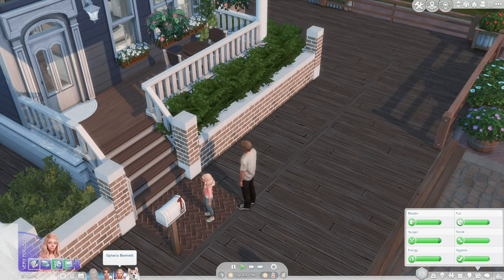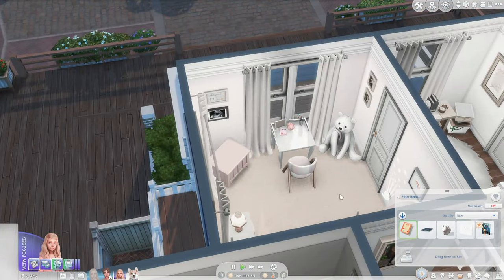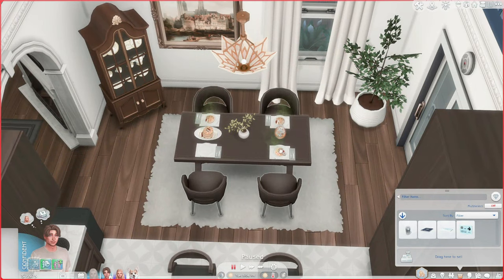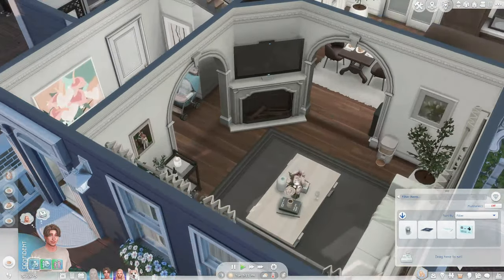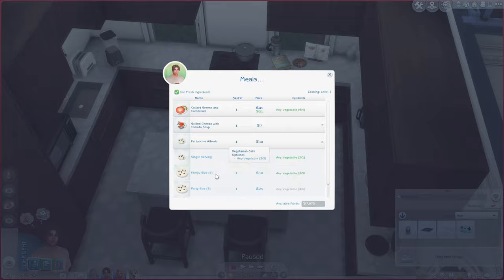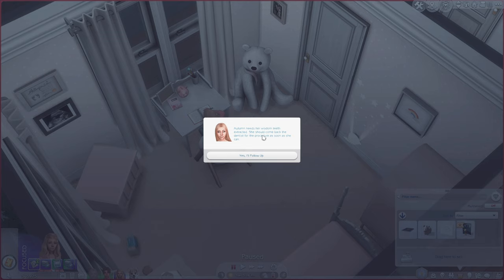Now Autumn's at the dental appointment. Ophelia actually has homework, so we're going to have her sit and do homework. We're going to have Brandon clean the dining room because it is a mess. And maybe he'll surprise Ophelia and make dinner, because Ophelia always makes dinner. Let's make a fettuccine alfredo. Now Ophelia is doing her homework. Autumn needs her wisdom teeth extracted — she should come back to the dentist as soon as she can.